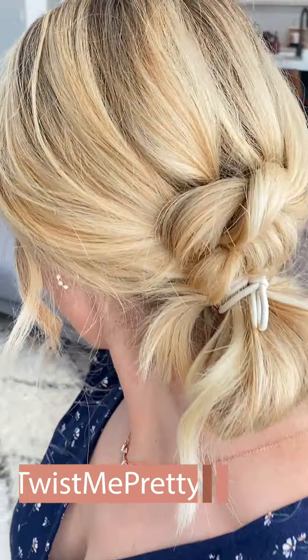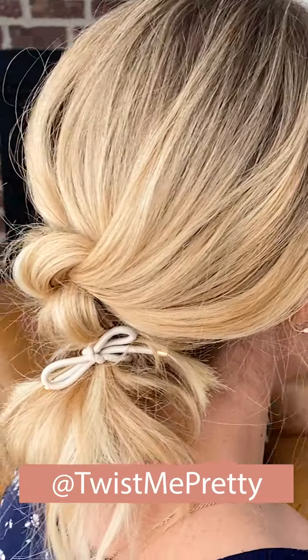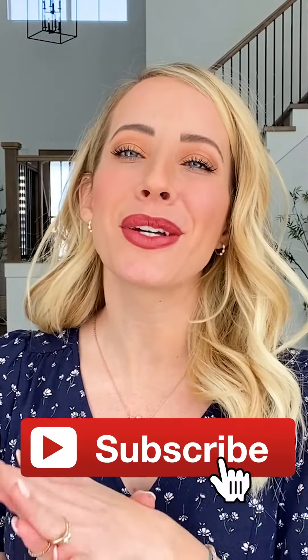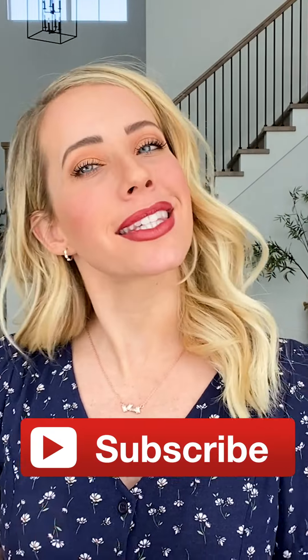Hey guys, Abby here from Twist Me Pretty. I've got the cutest hairstyle for you today — it's a knotted ponytail. It'll be super fast, it'll keep your hair out of your face. I hope you enjoy it. Make sure to subscribe and let's get into the video.